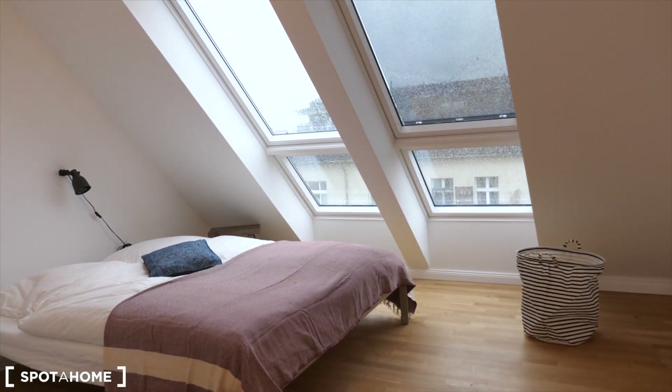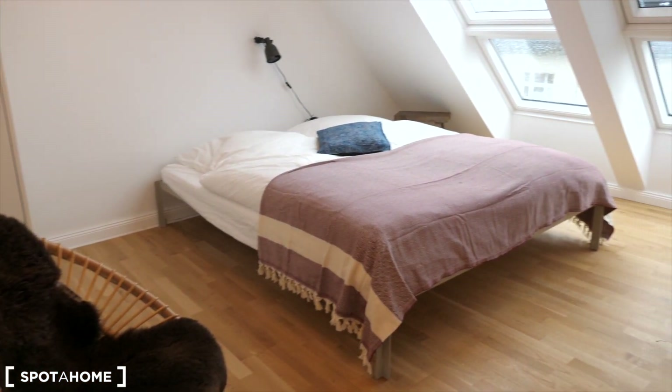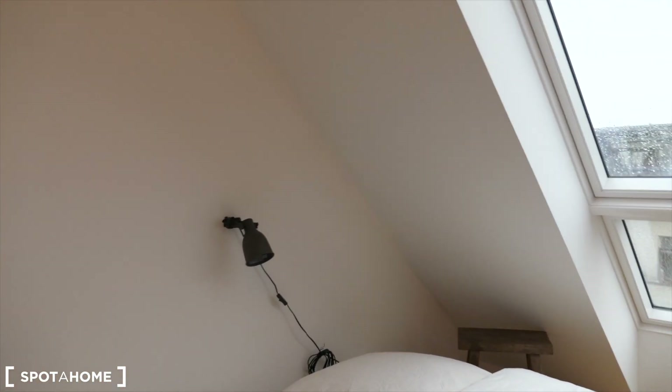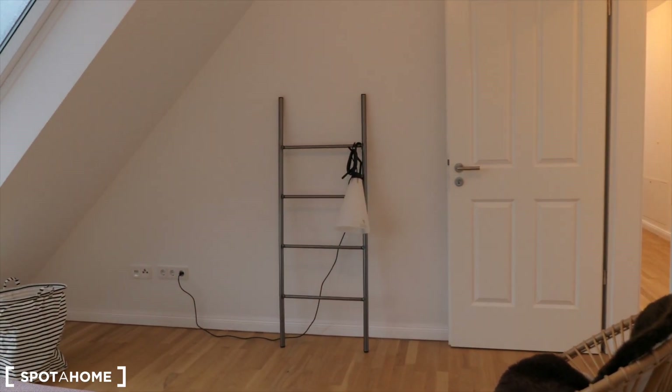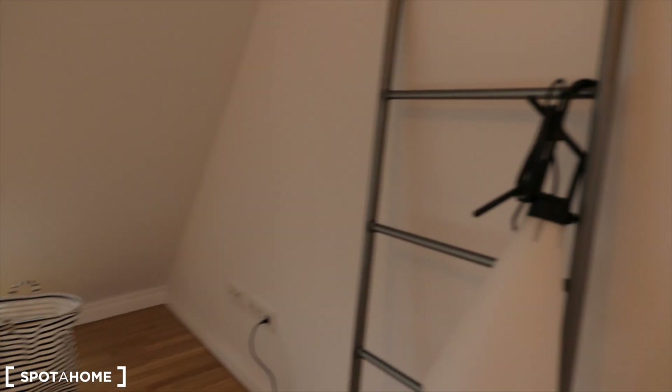We are in bedroom one. So you have a double bed, chair, and huge skylight windows — one of the assets of a rooftop apartment. So it's full of light. And also just to my right hand, you have closets, so I'll just open it up for you. And just a last overview of our bedroom.